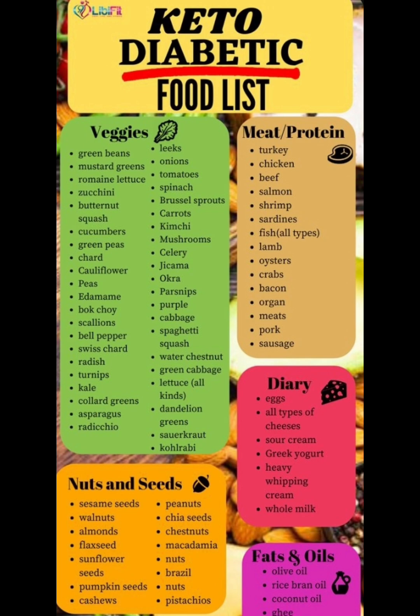Next we're going to move on to keto diabetic food list. Green beans, mustard greens, romani lettuce, zucchini, butternut squash, cucumbers, green peas, chard, cauliflower, bok choy, scallions, bell pepper, swiss chard, radish, turnips, kale, collard greens,